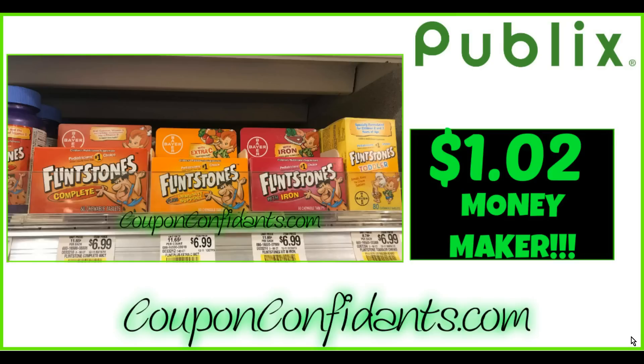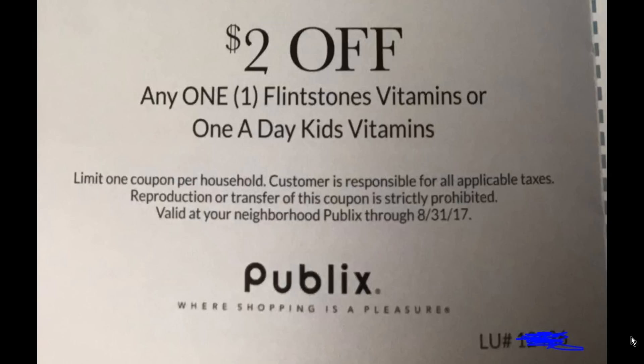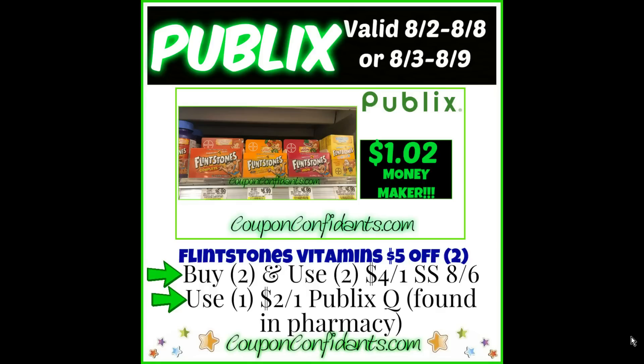First, we have our Flintstone Vitamins. This is the same deal they're putting in this weekly ad as they did last week — a $5 auto-deduction when you buy two. We have a brand new $2 off one Publix coupon that you can find in the pharmacy. This is a limit of one per household. But now we have a brand new $4 off one coming out this coming weekend from the SmartSource 8-6.